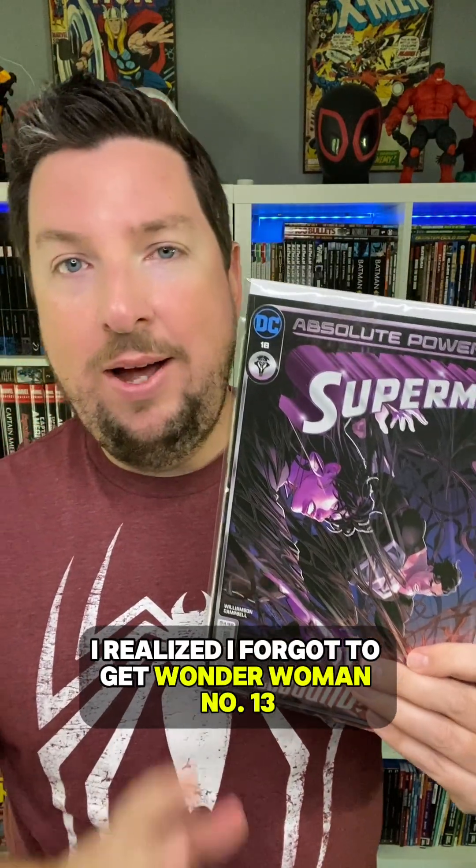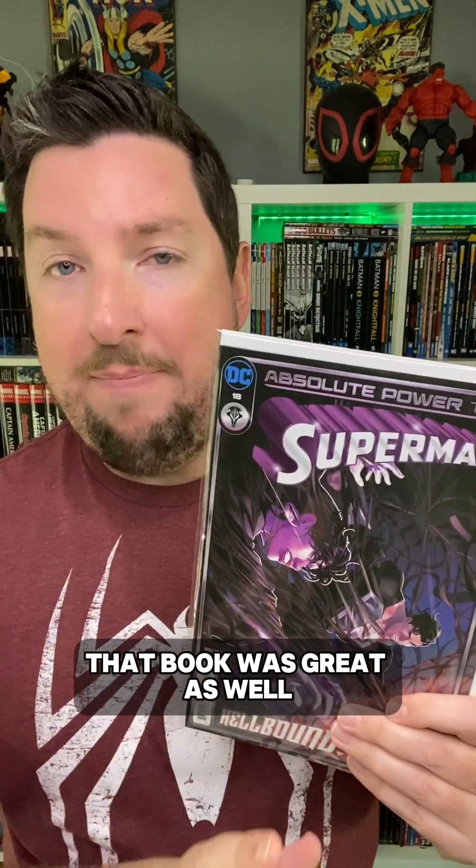As I was putting all this together, I realized I forgot to get Wonder Woman number 13, which is another Absolute Power tie-in. That book was great as well, so I'm going to get that when I go back to my shop later.